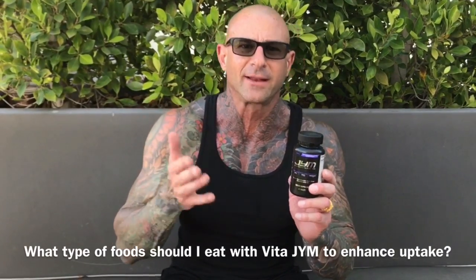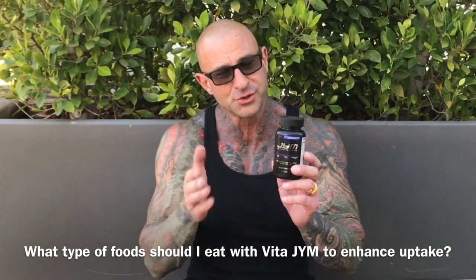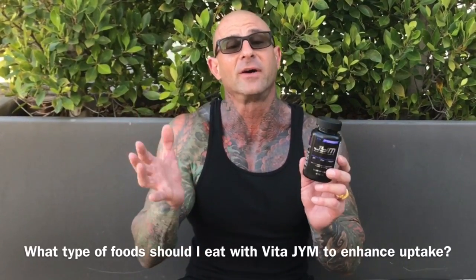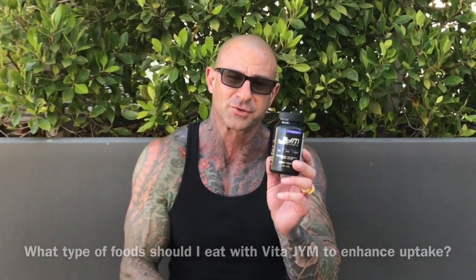In this video I'm going to answer a question I got online about what foods you should take when you're taking VitaGym to enhance the bioavailability of the nutrients.